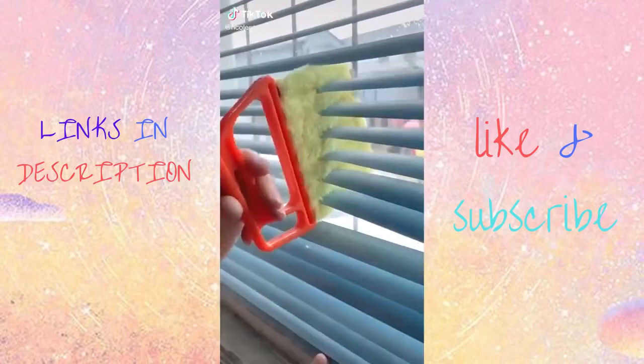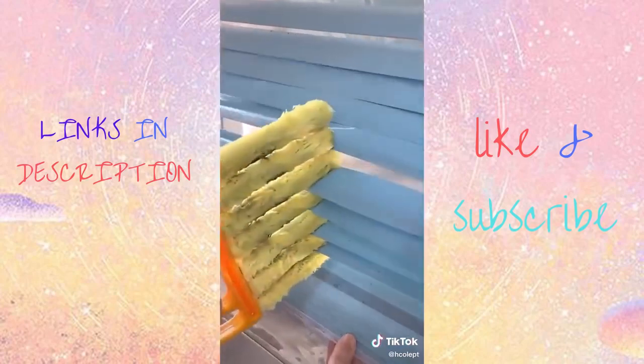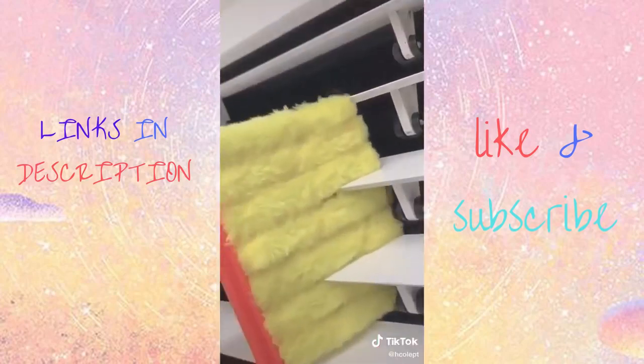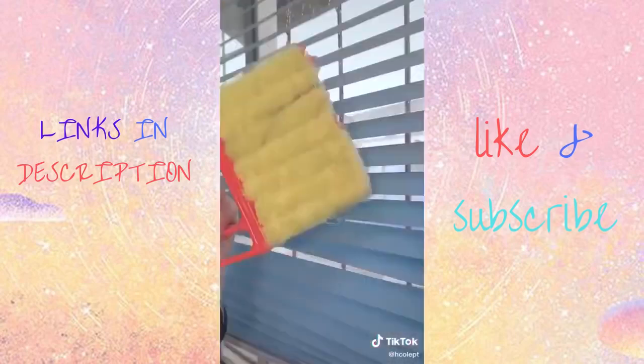My favorite Amazon buys. This tool makes cleaning blinds so much easier. It's only $11 on Amazon, comes with two tongs and six microfiber cloth attachments. You can also use this on vents and baseboards, and the cloths are machine washable.